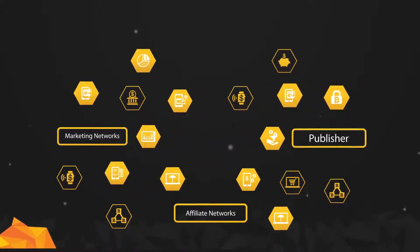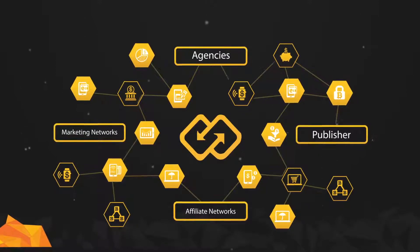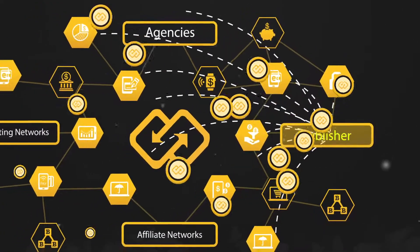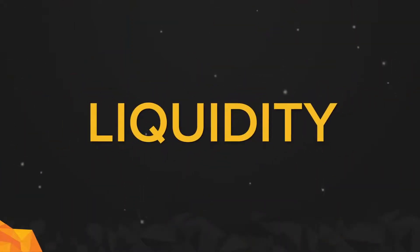Developed by a team of highly experienced marketing veterans, Cromhub solves real use case scenarios for parties along the advertising value chain with an impactful, easily implemented solution. By managing tracking and money transfers on the blockchain, Cromhub ensures that funds are split promptly and fairly across the campaign's stakeholders, increasing trust and liquidity for future investment.